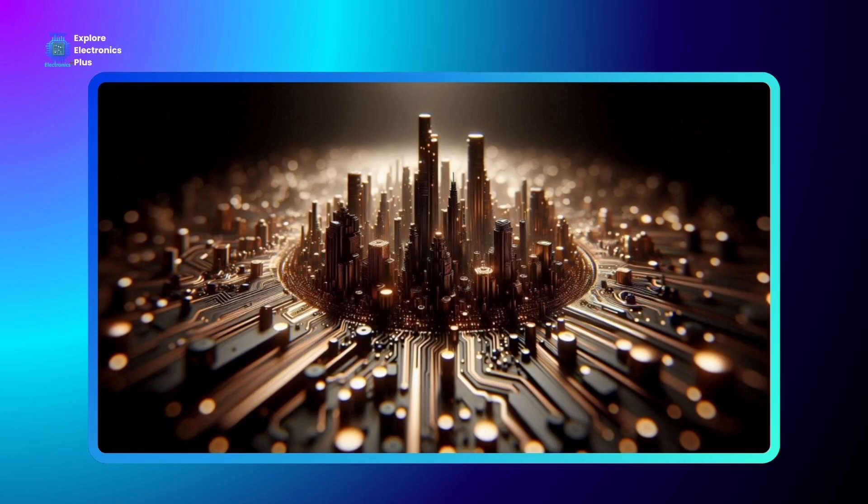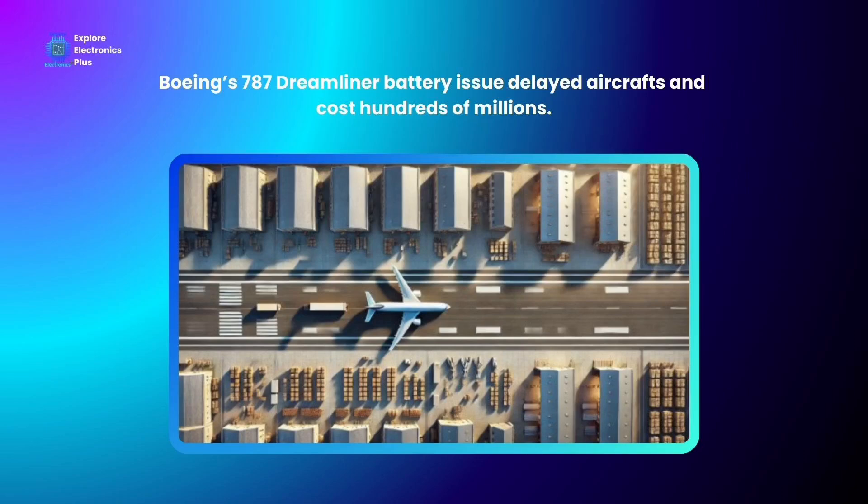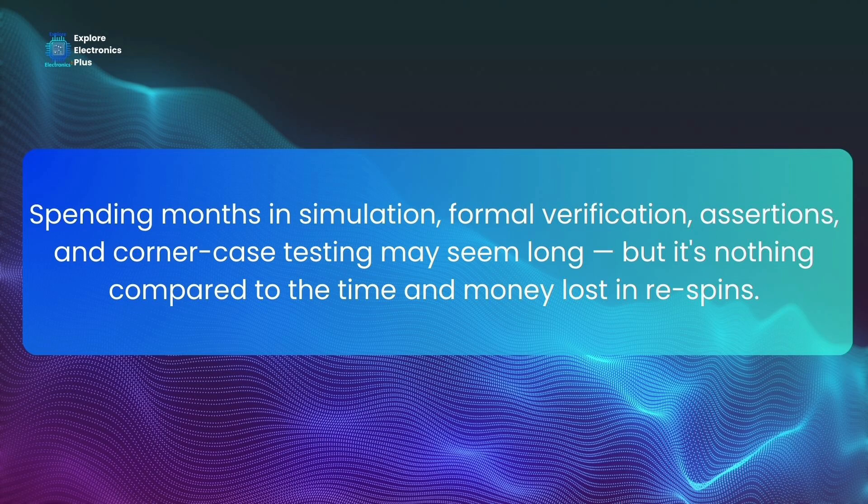The cost of failure is astronomical. The FDIV bug cost $475 million. The Boeing 787 Dreamliner battery issue delayed aircraft and cost hundreds of millions. Even a single transistor bug in a processor can delay product releases, lose customer trust, and damage brand reputation. That's why spending months in simulation, formal verification, assertions, coverage, and corner case testing may seem long, but it's nothing compared to the time and money spent on re-spins, lawsuits, and support.